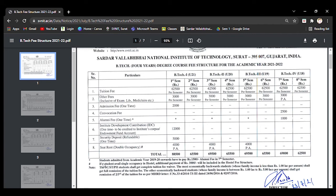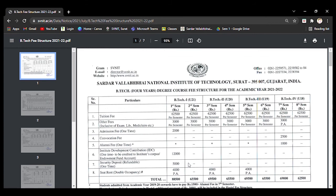Students admitted from 2019 onwards have to pay a 1,500 rupee fee. For single occupancy hostel, an additional 3,000 rupees will be included in the hostel fee structure. This is the hostel fee structure of the SVNIT campus. Thank you for watching. If you have any doubts, you can comment in the comment section. Thank you all.